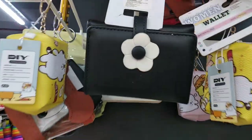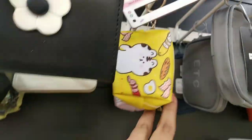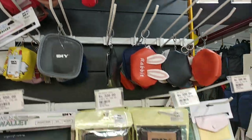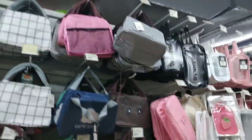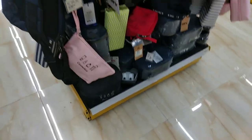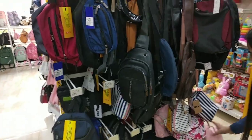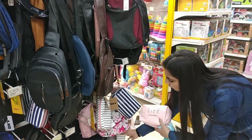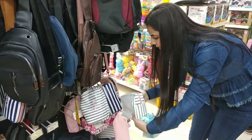Variety of purses, wallets, and clutches — these are all damn cute. Makeup pouches, toiletry pouches — you will get a lot of different pouches. This white and black one is 200 rupees.